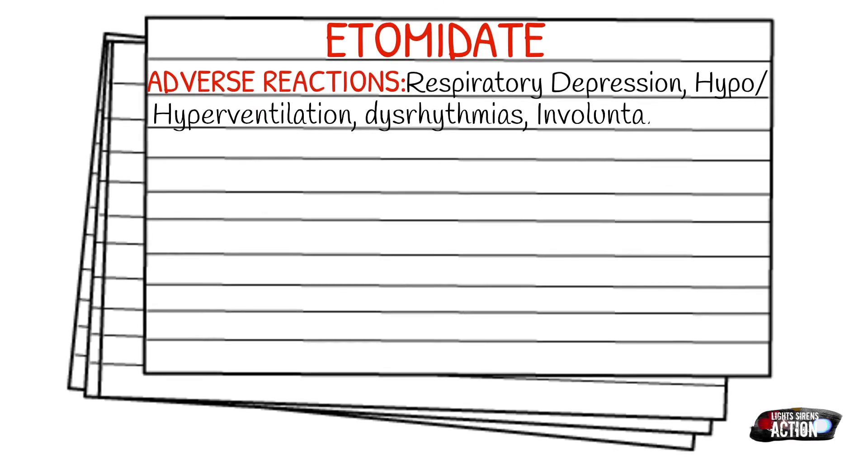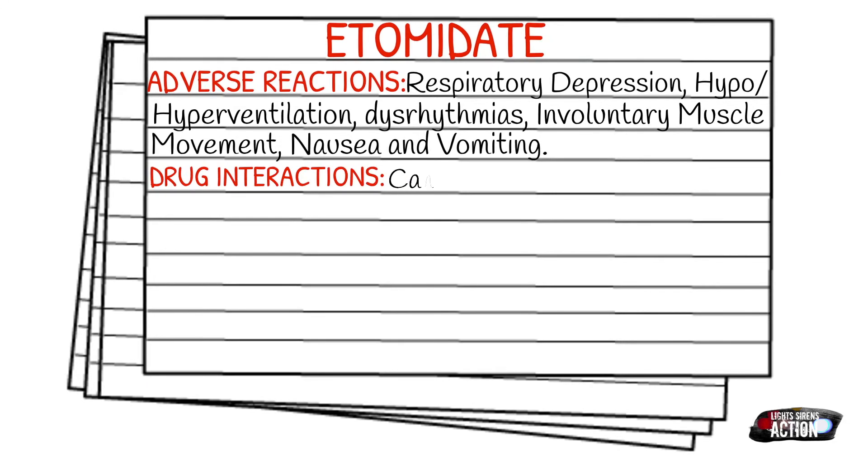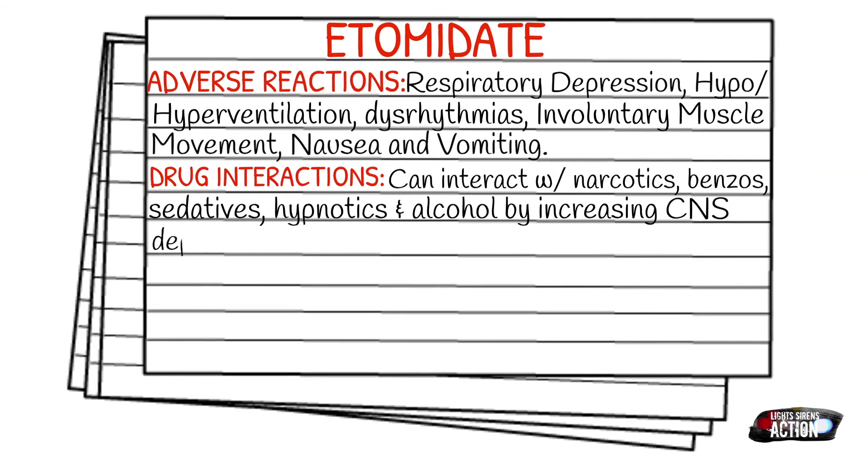Your drug interactions: Etomidate can interact with narcotics, benzos, sedatives, hypnotics, alcohol, or any other kind of CNS depressant by potentiating the CNS depression. How it's supplied: it is supplied in a 40 milligram in 20 milliliter vial or a 20 milligram in 10 milliliter vial, just kind of depends.